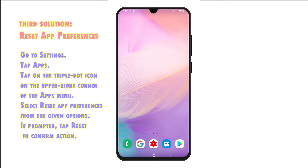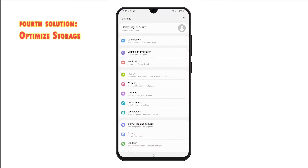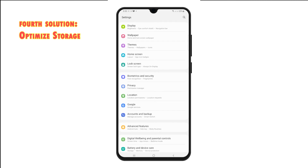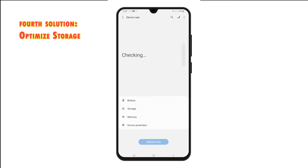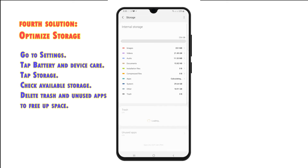Fourth solution: Optimize Internal Storage. Performance issues such as random app crashes, sluggishness and freezes can also be due to memory issues, like when the device is running low on storage. If you think your device storage is almost full, delete all unnecessary files or uninstall unwanted apps. To check memory status in Android 11, go to Settings, tap Battery and Device Care, then tap Storage. On the next screen you will see the amount of storage used and available. If necessary, delete trash and unused apps to free up space.